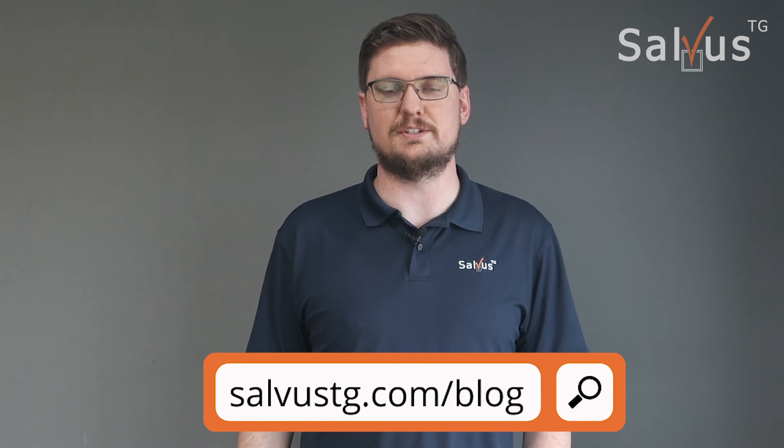These are just a few of the many benefits that MDM can provide your business. To learn more about MDM and how it could help your organization, you can click the link in the description below or visit our blog at salvustg.com.